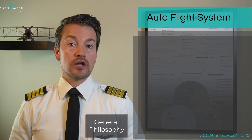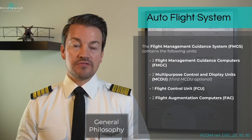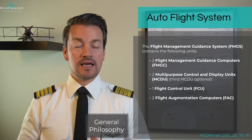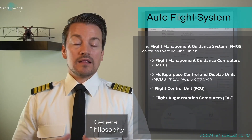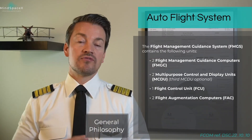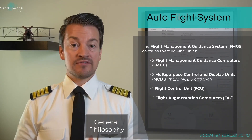We will start by doing an overview of the Autoflight system. The Flight Management and Guidance System is a vast system that expands and incorporates many other systems underneath it. As a backbone, it uses two Flight Management and Guidance Computers, referred to as FMGCs.